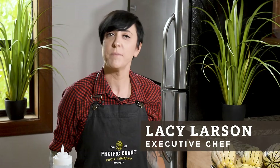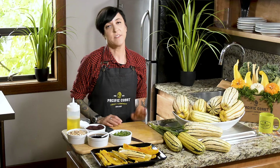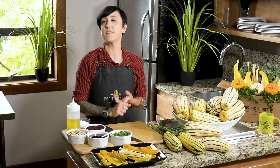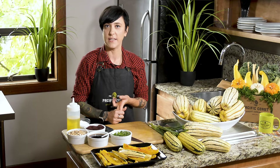Hi, I'm Lacey. I'm the executive chef at Pacific Coast Fruit Company and today in the kitchen we are working with delicata squash. Here at Pacific Coast Fruit Company there are two things that we value very highly: one is local and one is sustainability, which is why delicata squash is perfect.